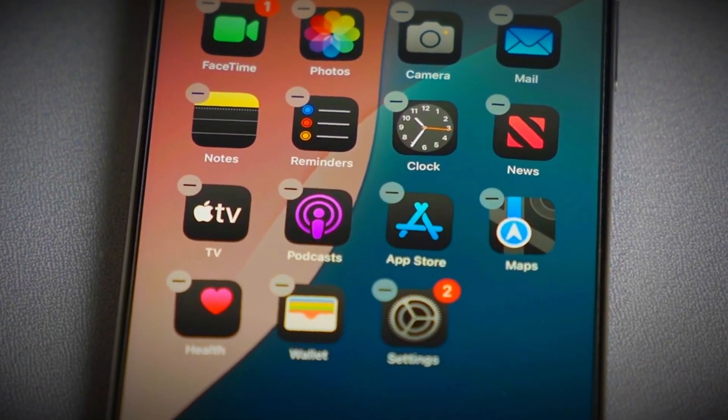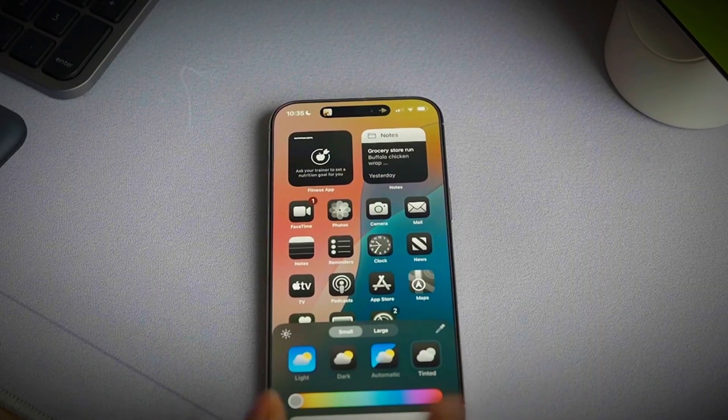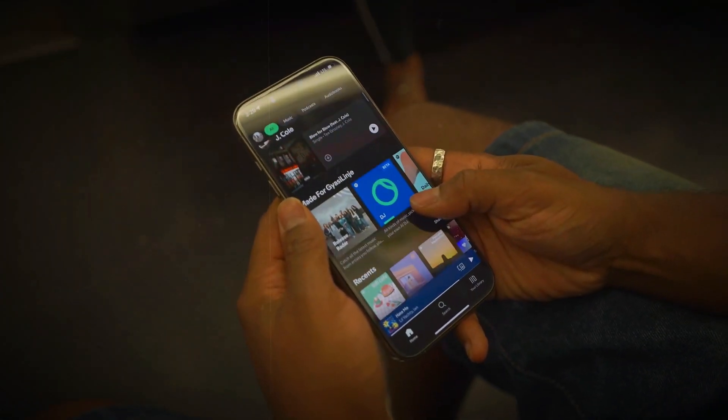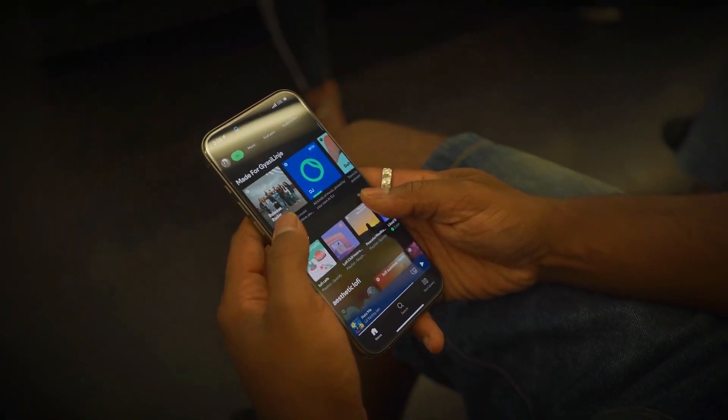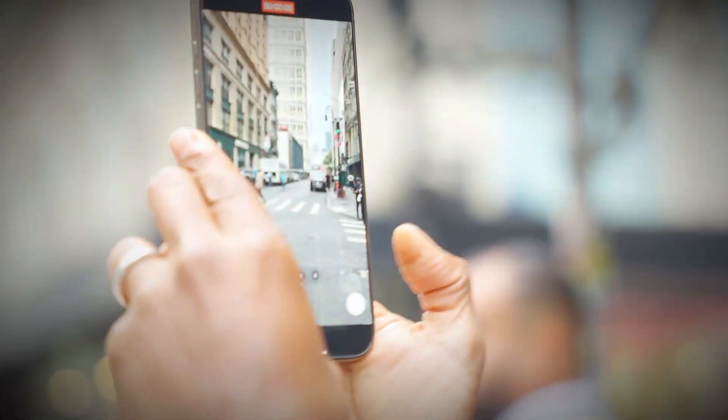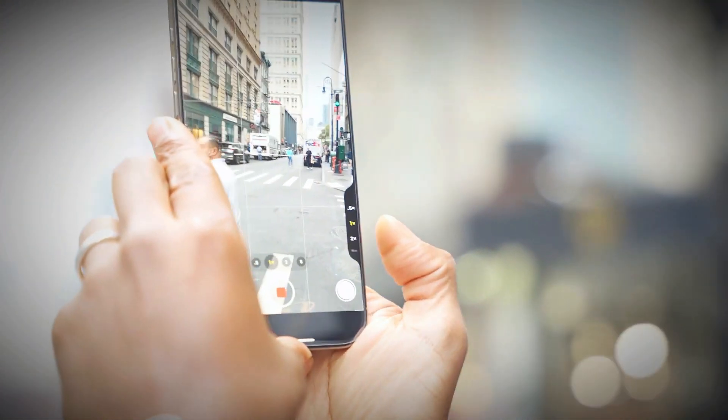This year, iPhone users are feeling like they're paying for the same phone once again, but with just a small extra button. It's not a true upgrade. It feels more like a repeat of the previous models with minimal changes. Many expected something more exciting, but instead, Apple has given us only slight tweaks here and there.